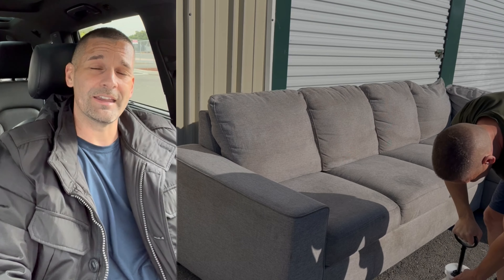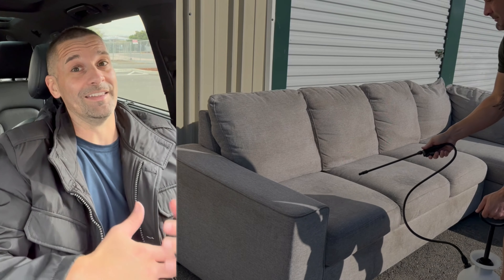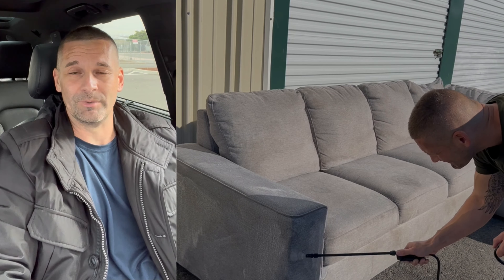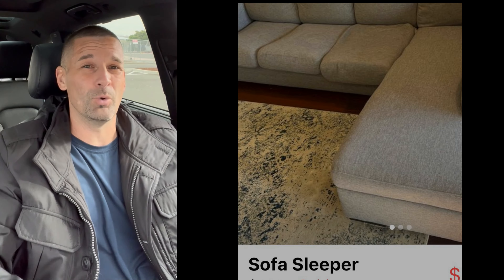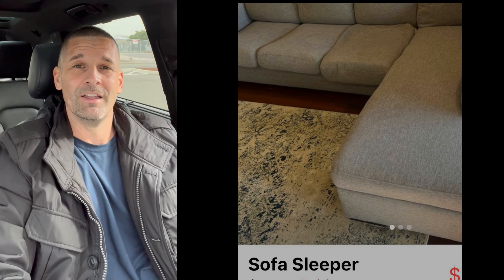A couch I bought on Facebook Marketplace from a seller was a really good deal — at least I thought at first. It was a Lucy sectional from Living Spaces with a pullout sofa. It looked great in the pictures: $200, retails for $1,500. I thought, man, this is a great deal.